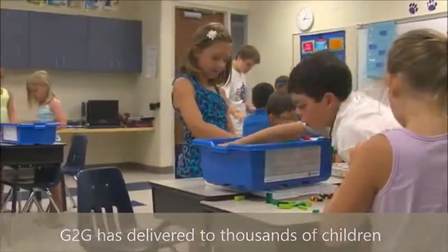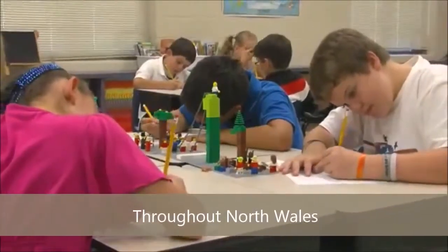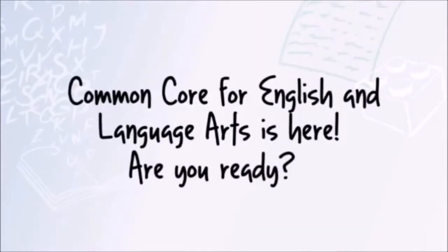It's neat to see their self-esteem go up as they continue to take pride in their work and create this portfolio of a variety of writing pieces that not only meet the curriculum but really advance their writing skills throughout the year.